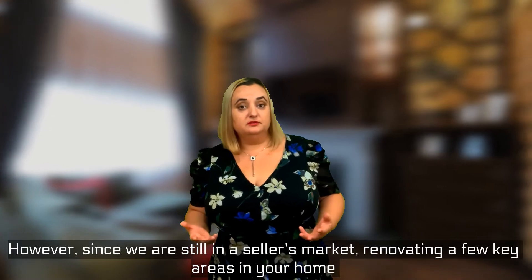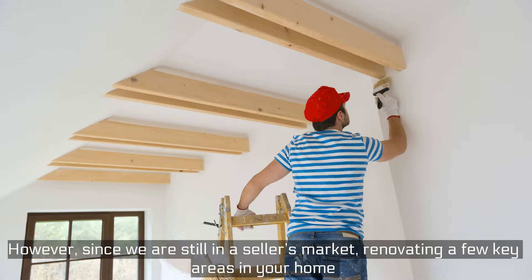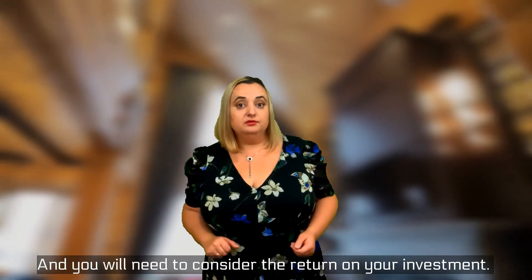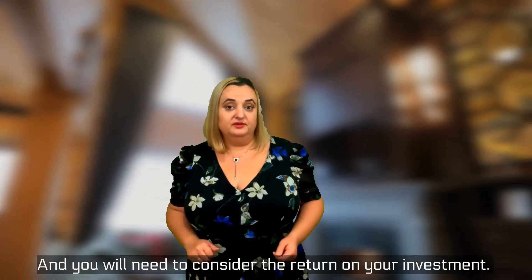However, while still in a seller's market, renovating a few key areas in your home may be enough to make your house stand out from the competition — and you will need to consider the return on your investment.